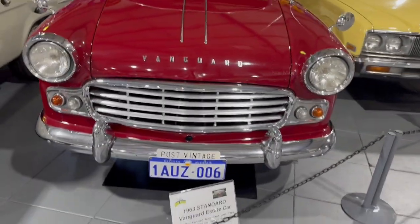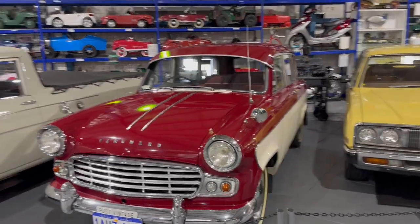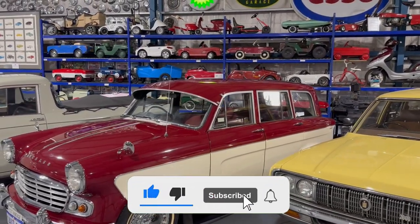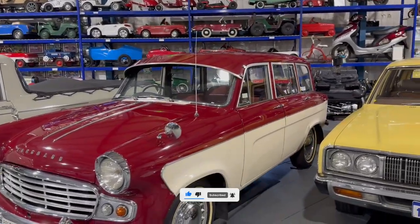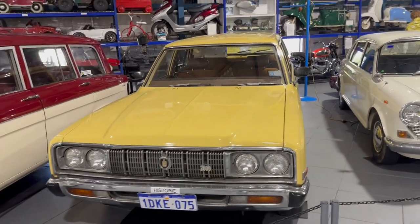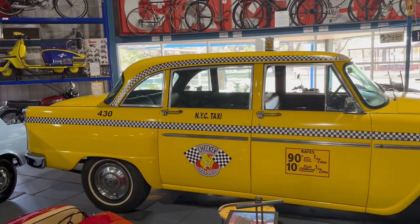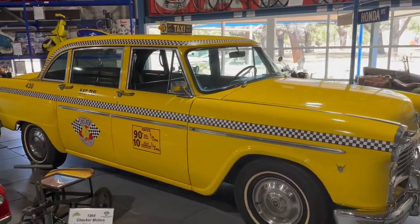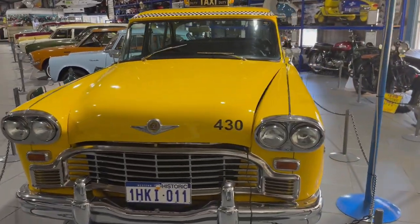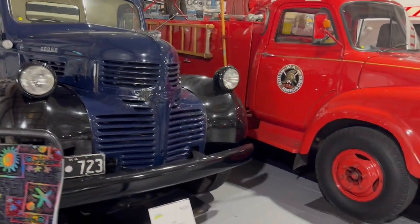There was also another Vanguard — a 1963 estate car. It was a big two-color car and could carry six people. A 1975 Toyota Crown was also there in the museum, looking nice in yellow color. I also saw a yellow color taxi manufactured by the Checker Motor Company in 1964. Most of us would have probably seen taxis like this in American movies — they are specially named as New York taxis.